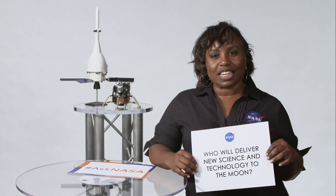Who will deliver new science and technology to the moon? We have 14 companies that are eligible to compete for delivering our science instruments and technology demonstrations to the moon — something akin to a FedEx delivery service, except to the moon.